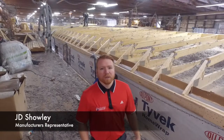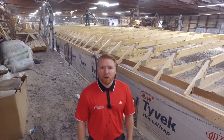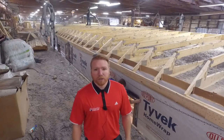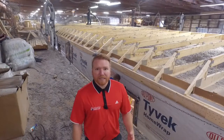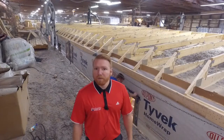Hello, I'm JD Shaluth, Rochester Homes, and I want to talk to you today a little bit about the insulation that we use here at Rochester Homes. In the ceilings, we use a cellulose blown-in insulation to the tune of R38, and in the walls, we're going to use a batt insulation to the tune of R19. That's just a few of the Rochester advantages.